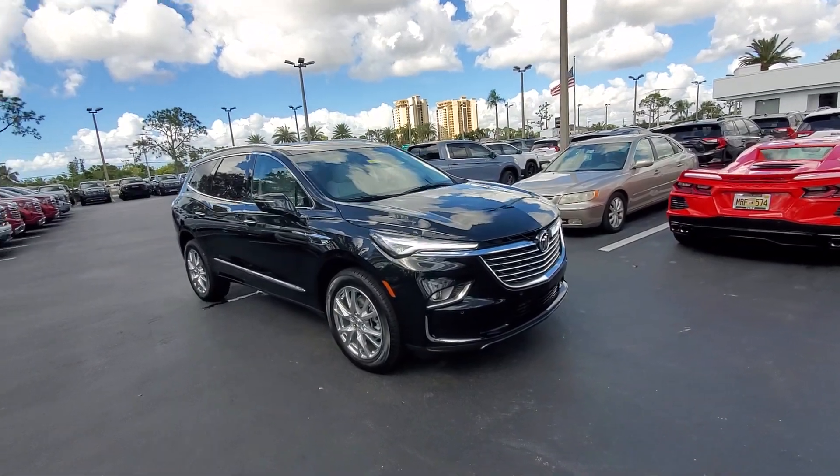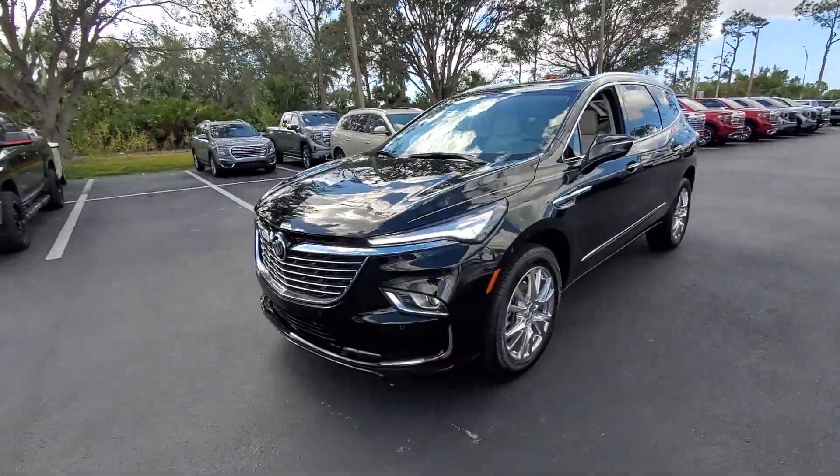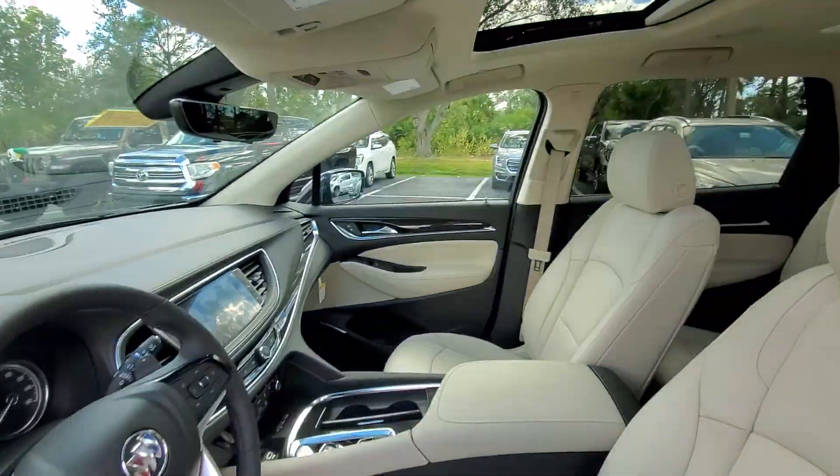Get into a car with value. 2024 Buick Enclave. Escape to the refined security of the Enclave, your spacious, comfortable oasis in a busy world.